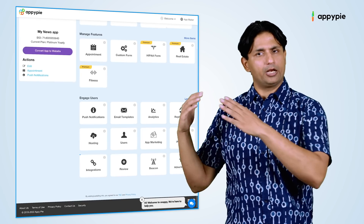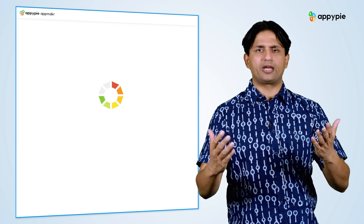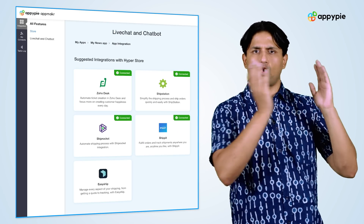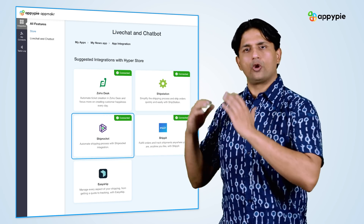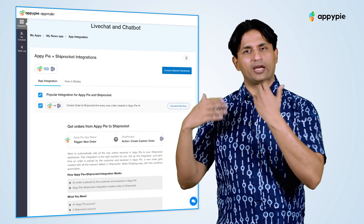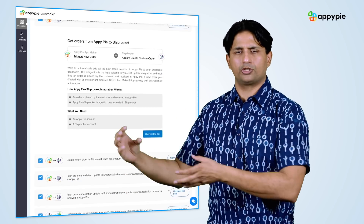Simply go into the integration section of your AppyPie website builder. There you will see the store page. Click on the store page and you will see all the integrations available for the store. In your case, you simply need to go into the ShipRocket section.